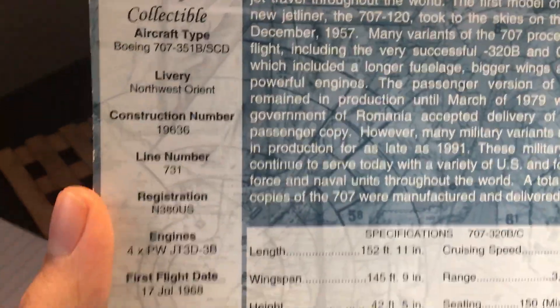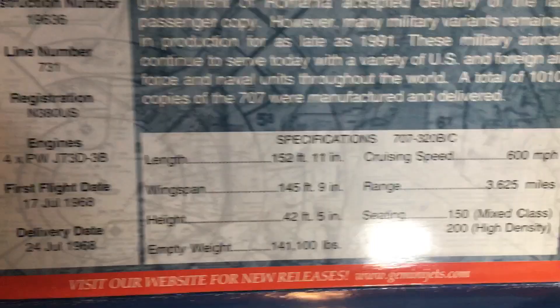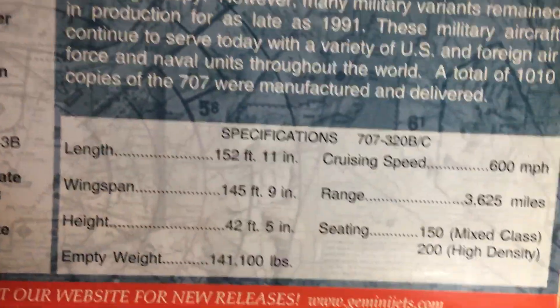Here's my Northwest Orient 707 box, which will give us some data. The plane is powered by Pratt & Whitney JT3D engines. I don't know when this plane was built, but I'm guessing in the 60s.